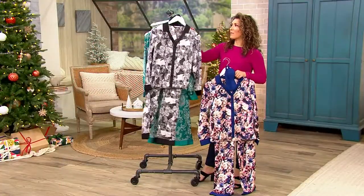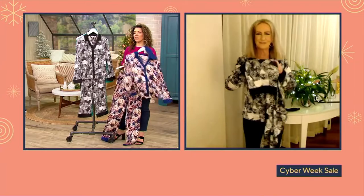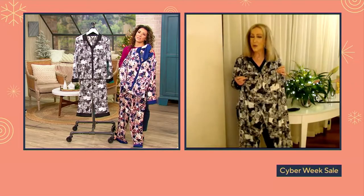I don't know what it is, Kathy, but when I have a pajama set like this on, I feel like I'm the star of a movie. My life is the movie and I'm the star. I just feel so special and pretty.